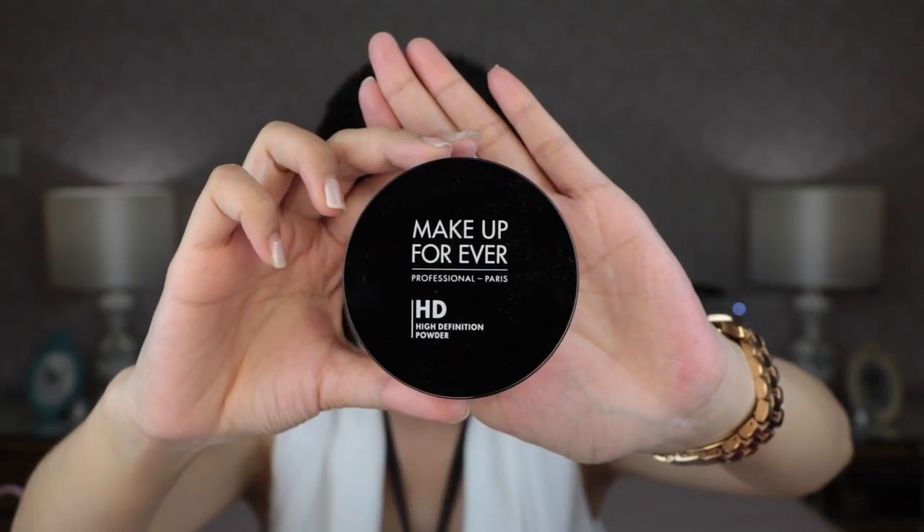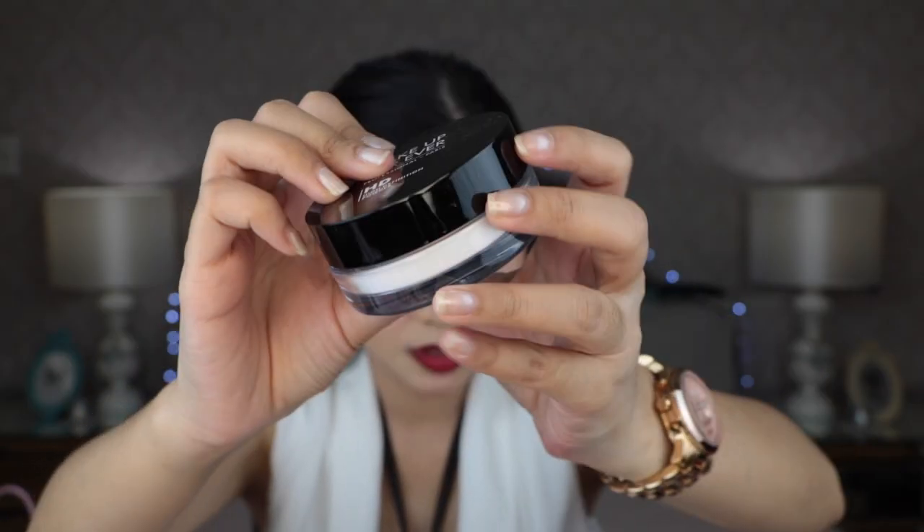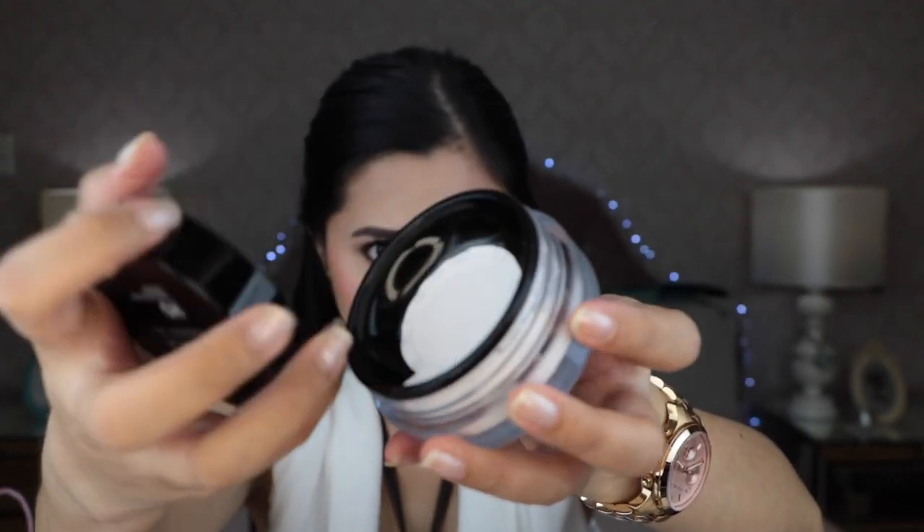Next items that I'm going to show you are from Makeup Forever. I went to Makeup Forever at Mega Mall and got two items. I got the Makeup Forever HD Powder — a lot of people are really into this. I've been wanting to try this for a long time and it has been raved by many. Let me open the packaging. When you open it, it looks something like this.